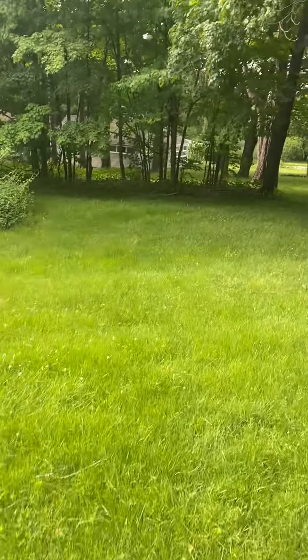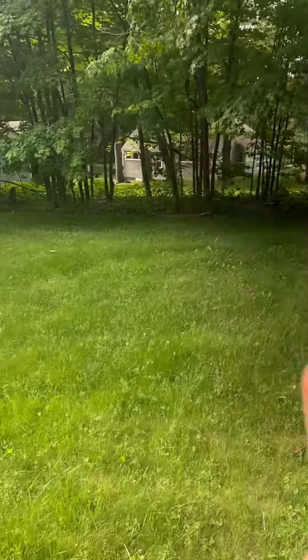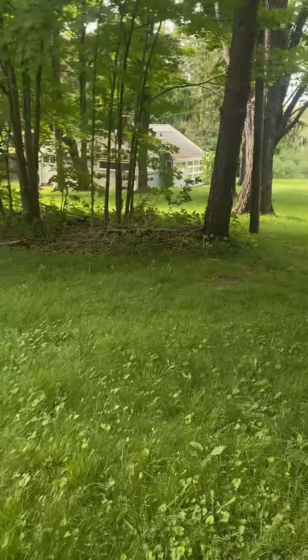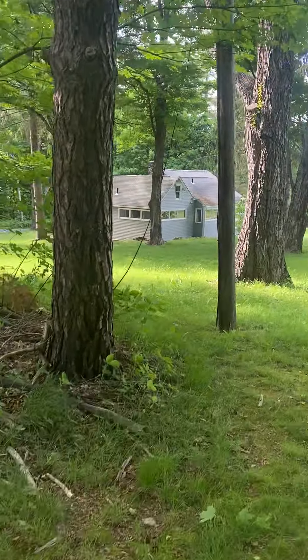The nice thing about the cottage is it almost rents like a very small single-family — it's completely separate. It's a good walk, about 100 yards from the main two units.